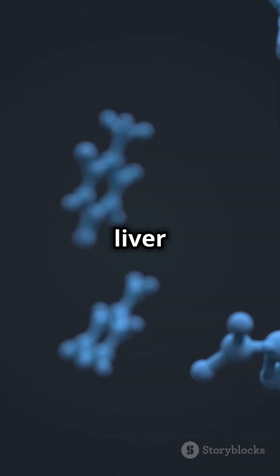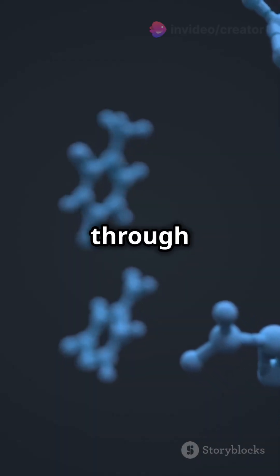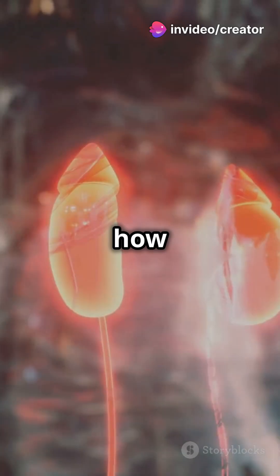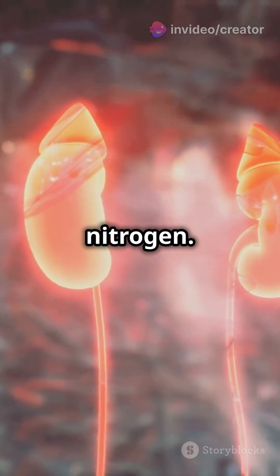This creates ammonia, which is harmful if it builds up. To keep you safe, your liver converts ammonia into urea through the urea cycle. Urea is sent to your kidneys and excreted in urine — this is how your body safely gets rid of the extra nitrogen.